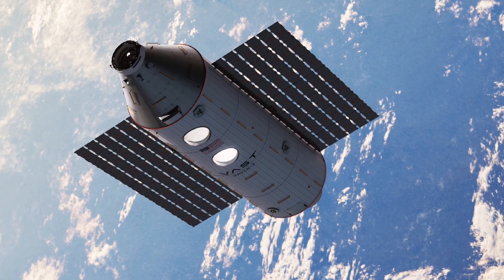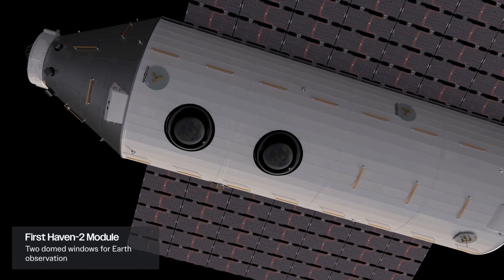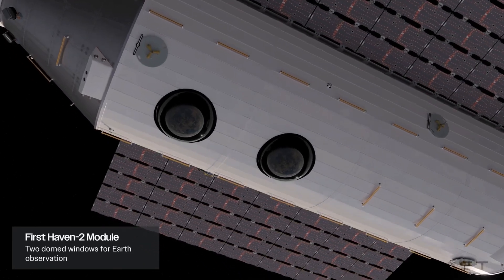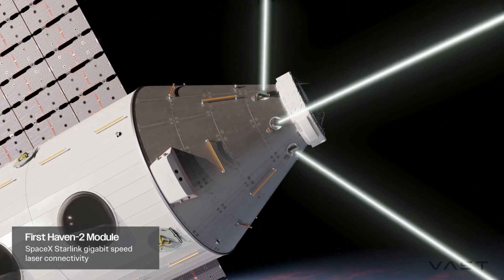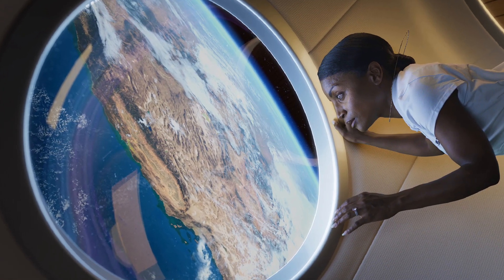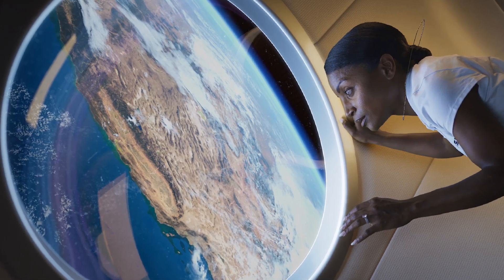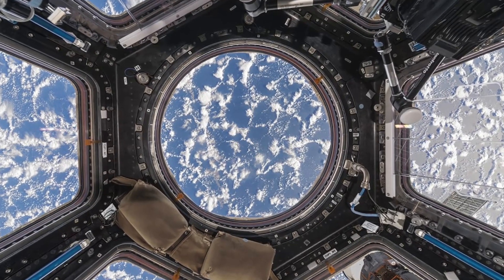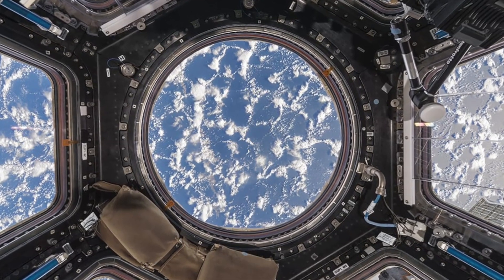Vast Space's proposed station is a testament to innovative design and engineering. The structure will consist of nine interconnected modules, creating a spacious and versatile environment for astronauts and scientific research. At the heart of this celestial complex lies a central module, serving as the nexus for eight Haven 2 units. These Haven 2 modules represent a significant upgrade from their predecessors.